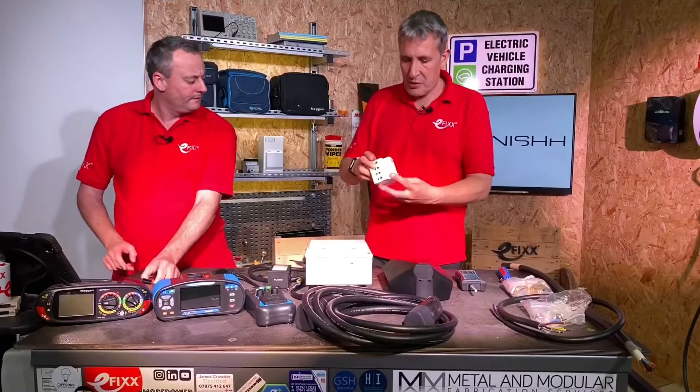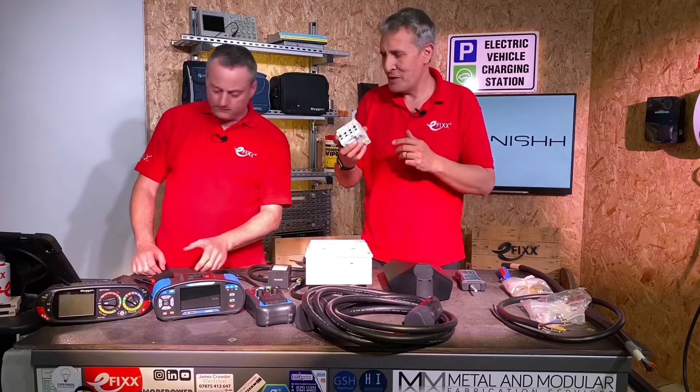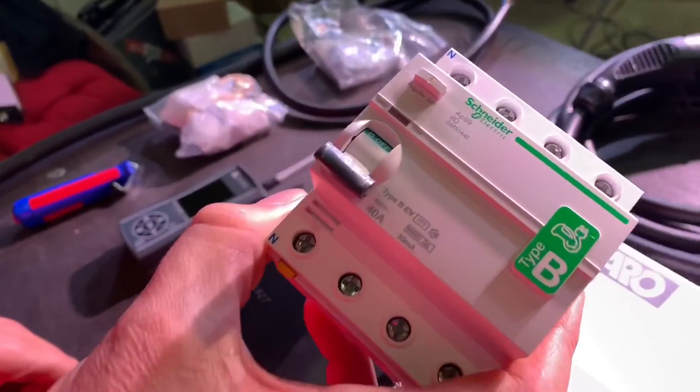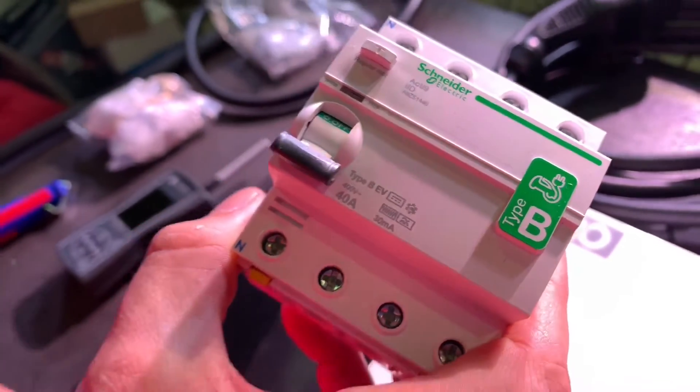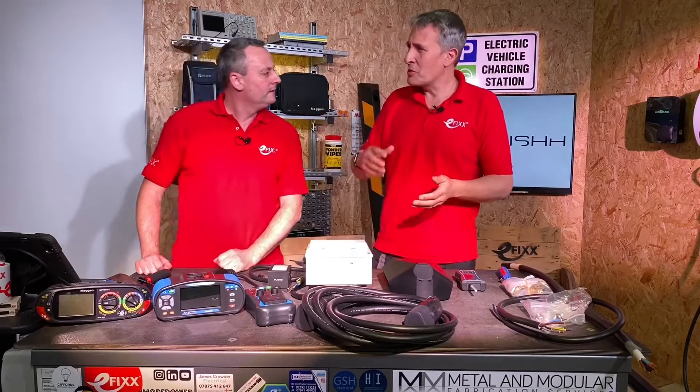I also found this unit from Schneider Electric — a Type B EV RCD. Let's have a closer look at that, because they tend to be quite rare but are going to become more and more popular as we move forward. You can clearly see 'Type B' marked on there, so that's covered too.